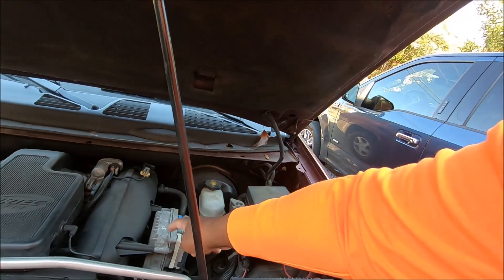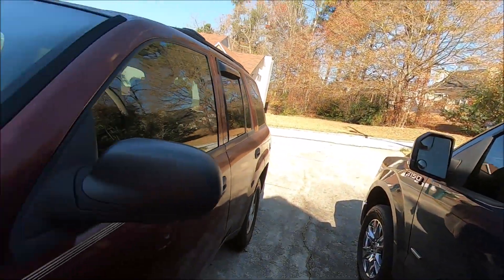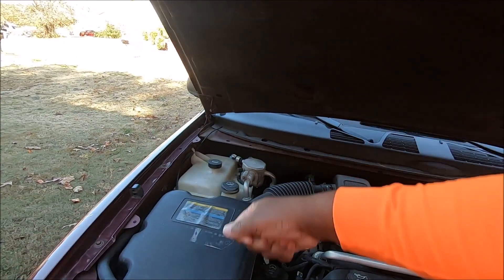Now this computer sits on the side of the motor. Oh, I popped the hood. That truck — the computer sits over here on the firewall.